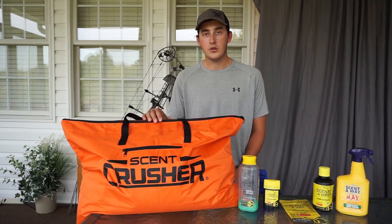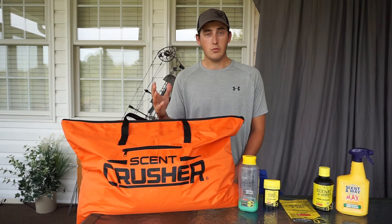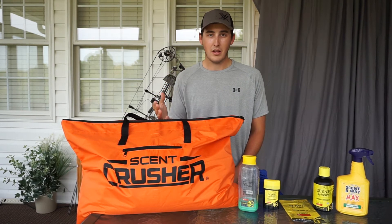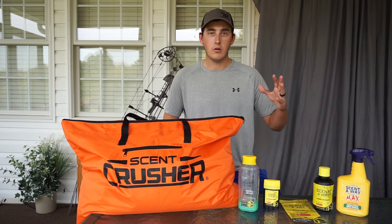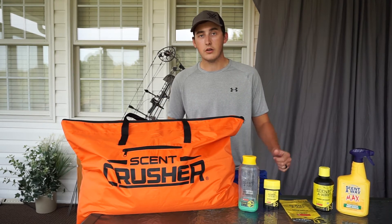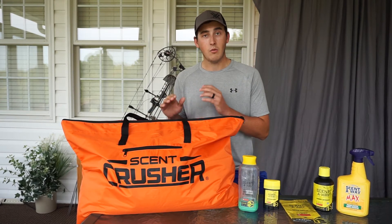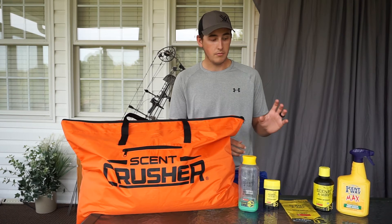This Scent Crusher bag is something new I've picked up and I'm running it this season. It was around thirty dollars at Bass Pro and I decided to give it a try. When I first opened it, it smelled pretty bad — like plastic — so I sprayed some Scent Away spray in it, left it overnight, and it was good. Then I washed my clothes in the Scent Away detergent and threw them straight into this bag.